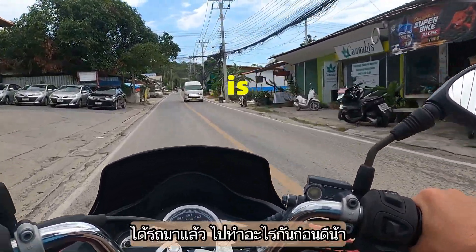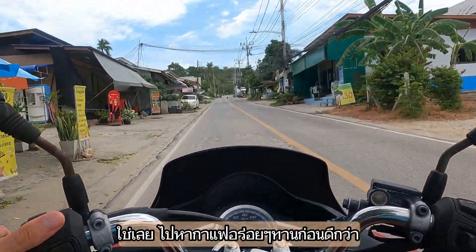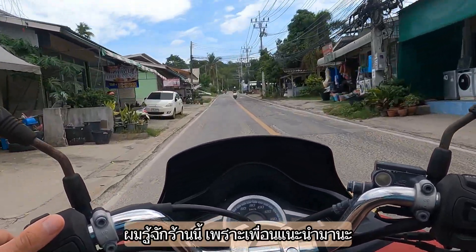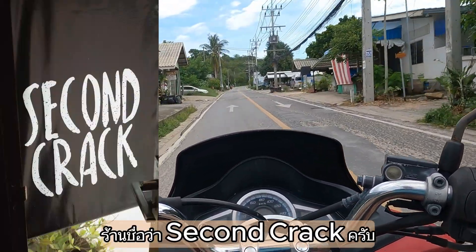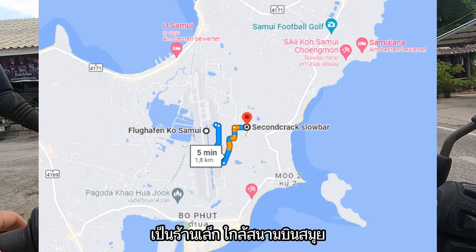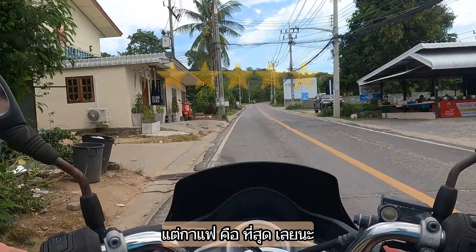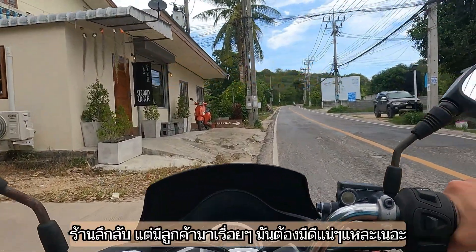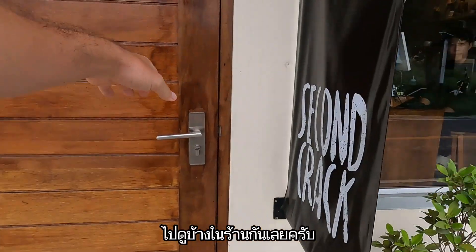Once you rent your motorbike, the first thing you want to do is get some coffee. My friend recommended this place to me - the name of the shop is Second Crack. It's a very tiny shop near the airport. The location is quite bad but they are absolutely crushing it, and the fact that this shop is thriving says it all. Let's go inside and get some coffee.